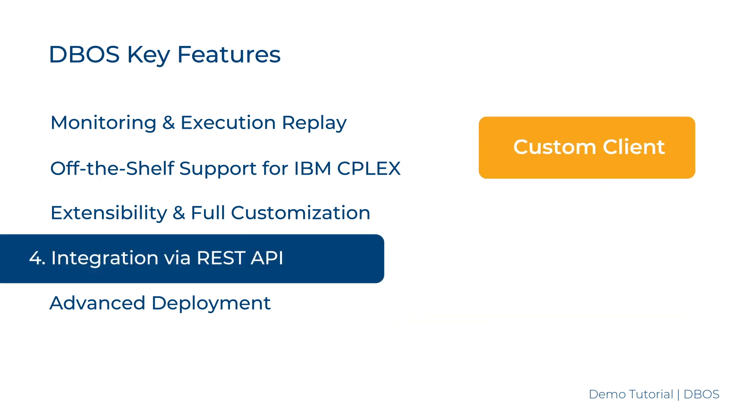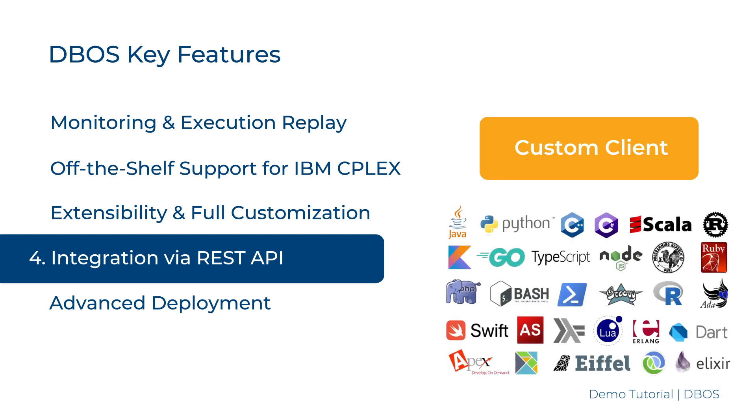Seamless, Easy Integration: DBOSS integrates with external applications via REST API. The OpenAPI standard is used to allow the generation of a higher-level API in a large number of frameworks and languages.